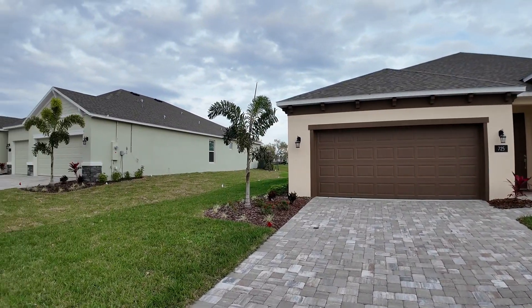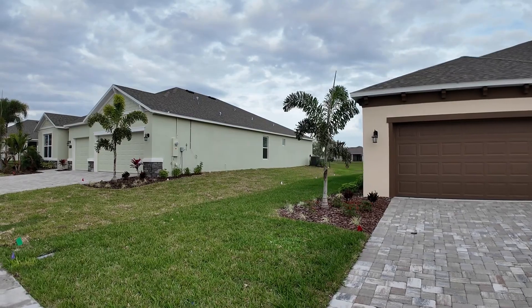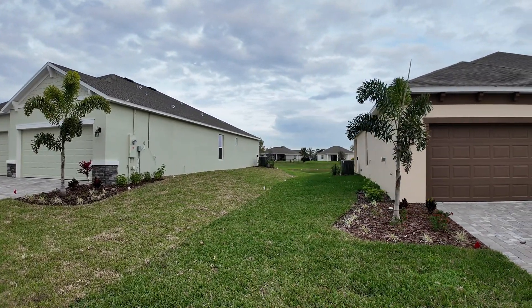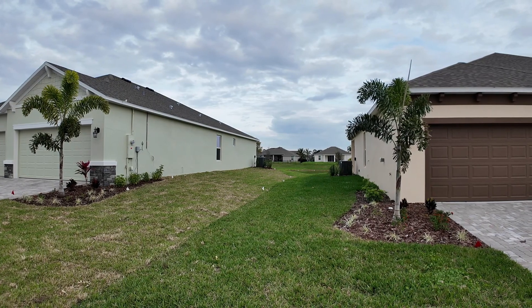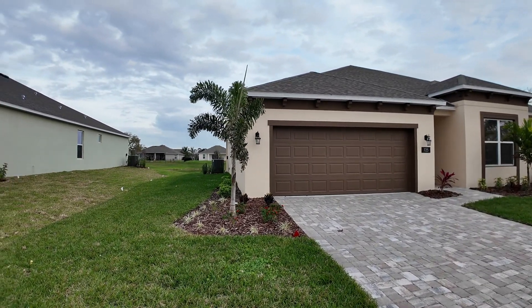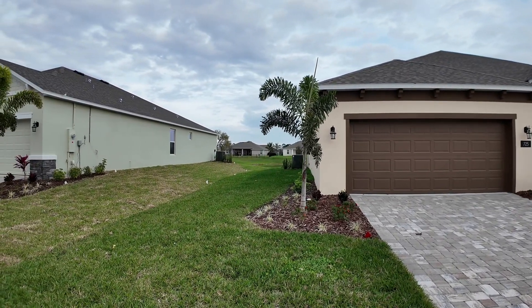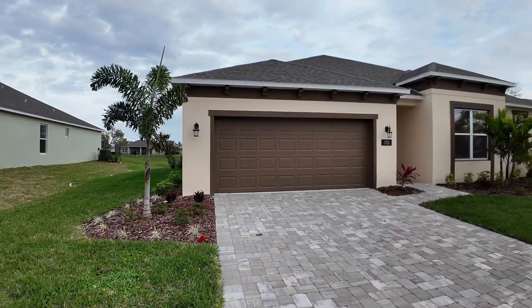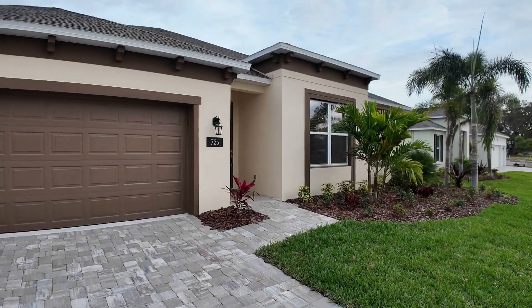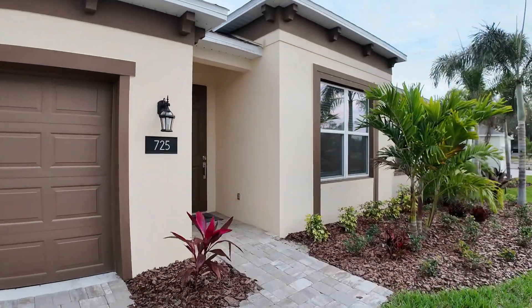One of the many things I like about these Landsea Homes is you can see that all of the homes have space between them. That is not something you find in many new construction communities, and it is something that I think is really nice. Why buy somewhere where you're packed in if you can buy somewhere where you have some space? All of the lots here are at least a quarter acre in size.